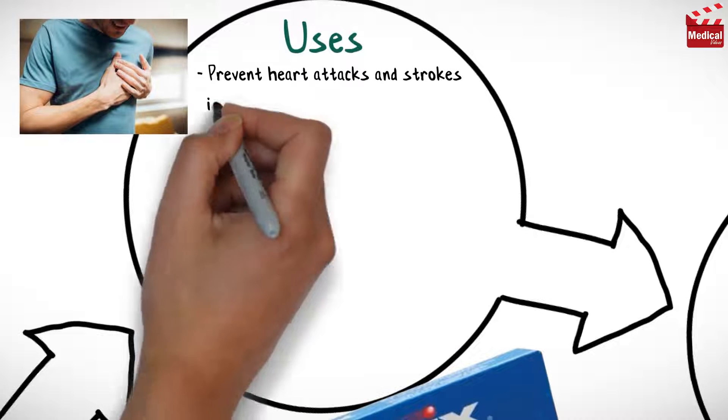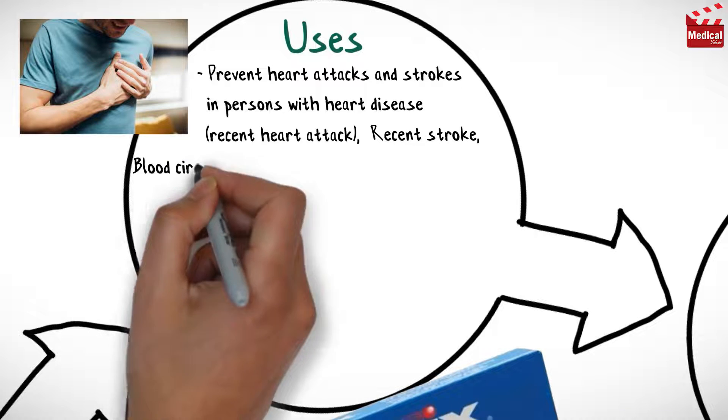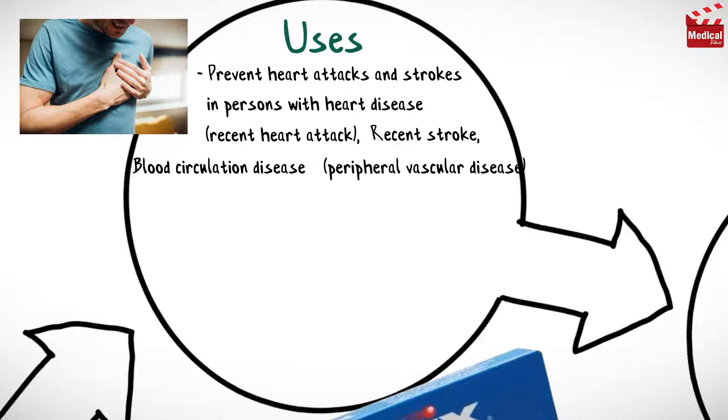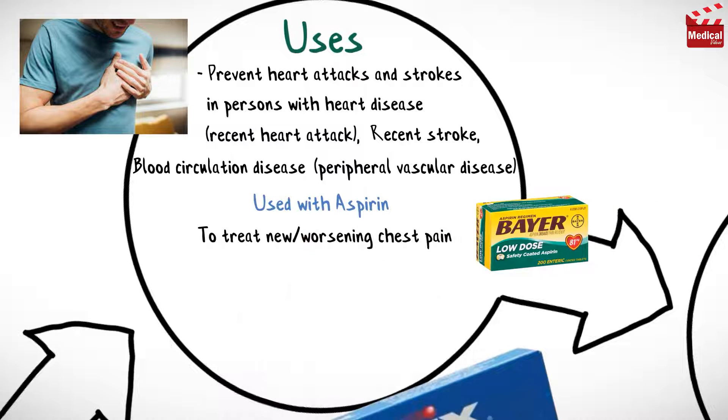Clopidogrel is used to prevent heart attacks and strokes in persons with heart disease, recent heart attack, recent stroke, or blood circulation disease such as peripheral vascular disease. It is also used with aspirin to treat newer or worsening chest pain, such as a new heart attack or unstable angina.